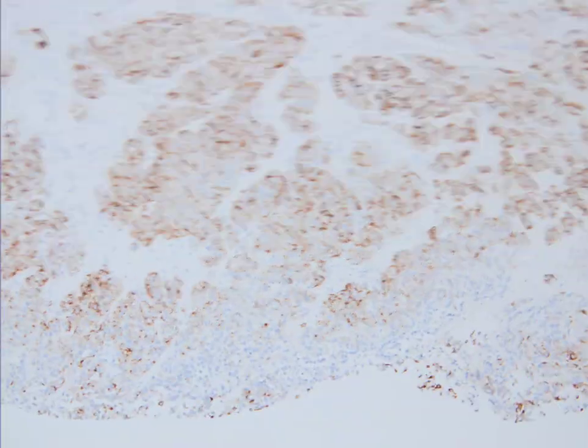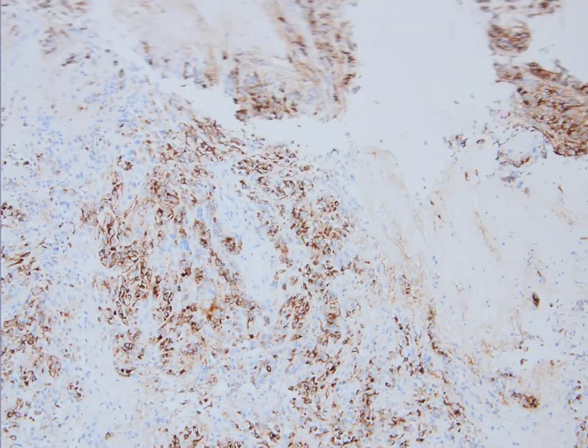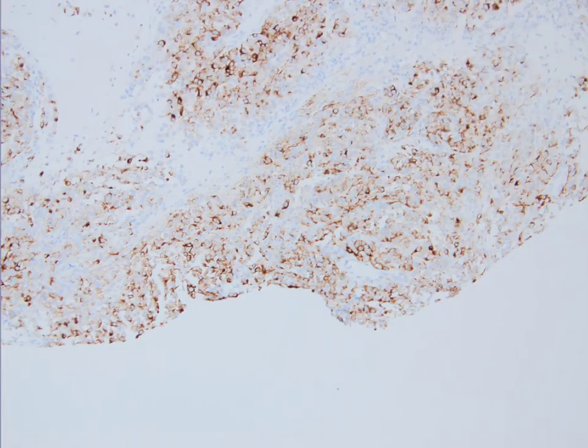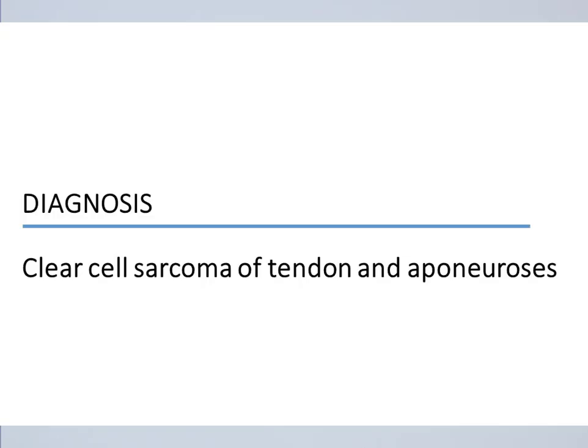HMB45 is really convincing — it is clearly positive. We then ordered an EWSR1 FISH test, and as you can see, there is positivity with separation of the signals. EWSR1 FISH was positive for break-apart, and therefore the diagnosis is clear cell sarcoma of tendon and aponeurosis.